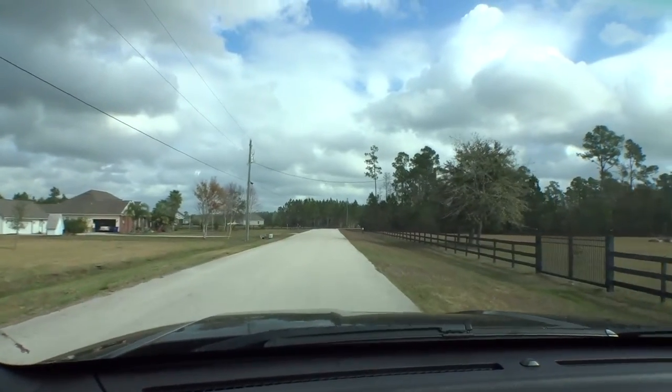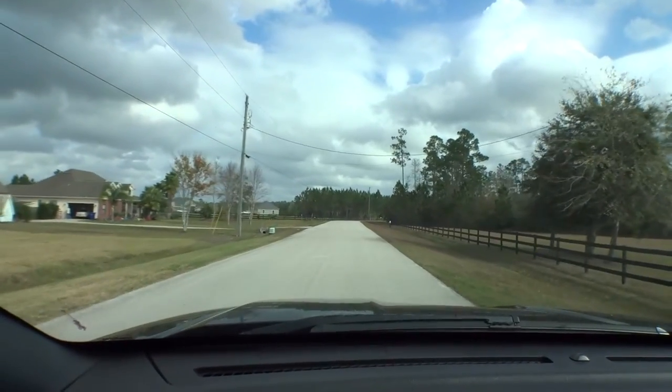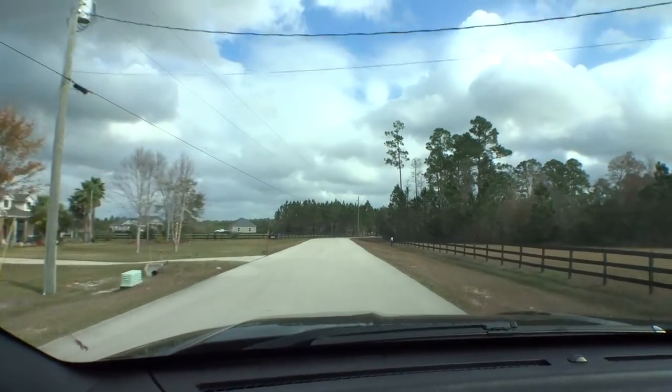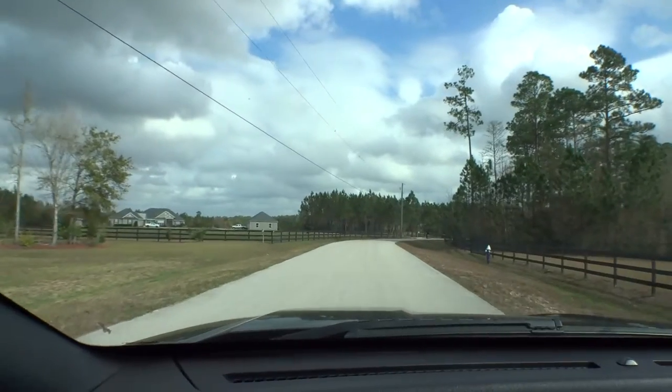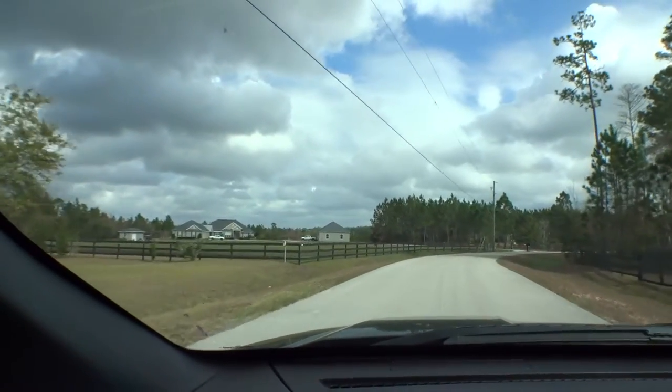Very large homes on very large lots. This is Catherine Towers Road, which is the road you enter on from 16A. It's the only road in the community — this dead ends into a piece of property.